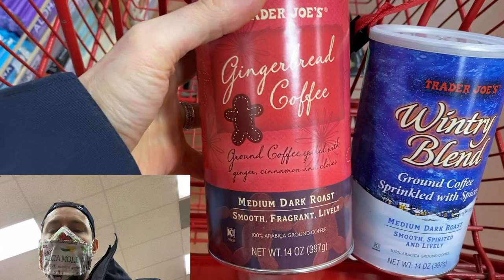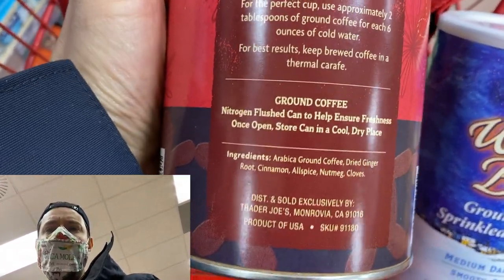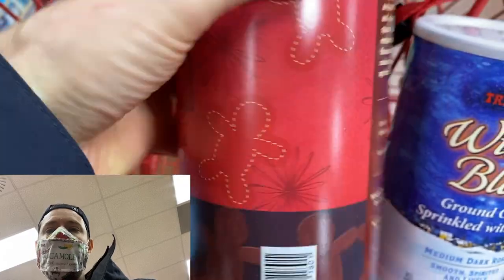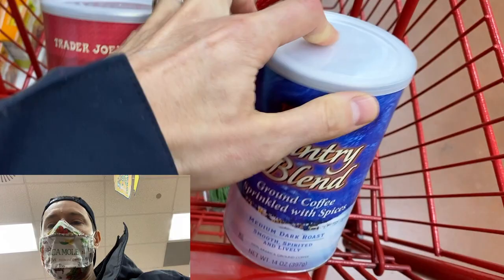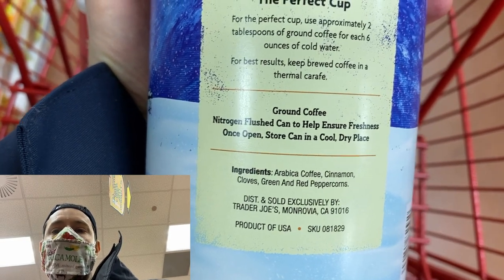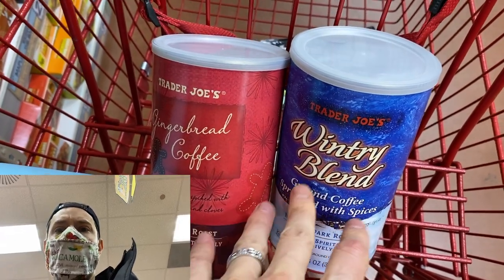I've got to give TJ some props on that big wall of coffee. They have two winter and holiday themed flavored coffees that are really, really clean. This gingerbread coffee — you'd think it'd have natural or artificial flavors like most on the market, but look at that: it's coffee, dried ginger, real cinnamon, allspice, nutmeg. That's really nice. It's pre-ground and it's $8 for that container. And the wintry blend here, sprinkled with spices — once again, no natural flavors. They're using green and red peppercorns, which is classy, and cinnamon. Two really good flavored coffee options here at Trader Joe's without natural flavors.